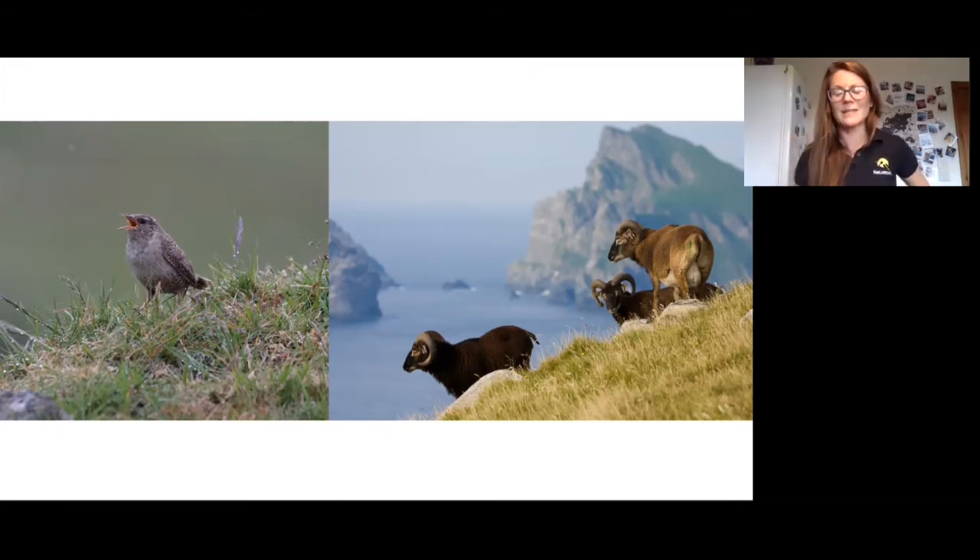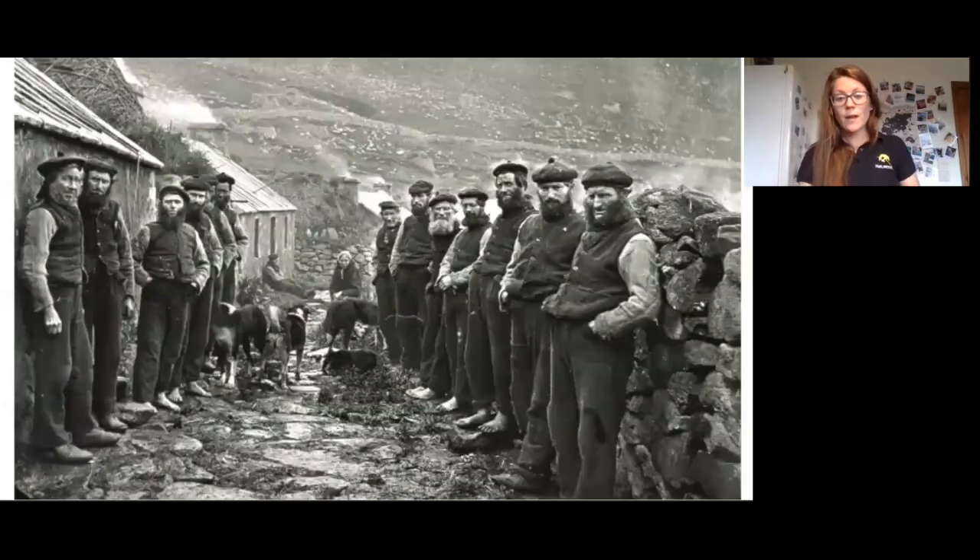Of course the famous Soay sheep are there as well. These are completely wild and left to their own devices, forming part of a genetic experiment that volunteers on St Kilda are conducting to see how their population copes with being completely genetically isolated — with no new individuals coming onto the island to breed. It's an interesting scientific study. They're extremely tame and have no fear of humans whatsoever.